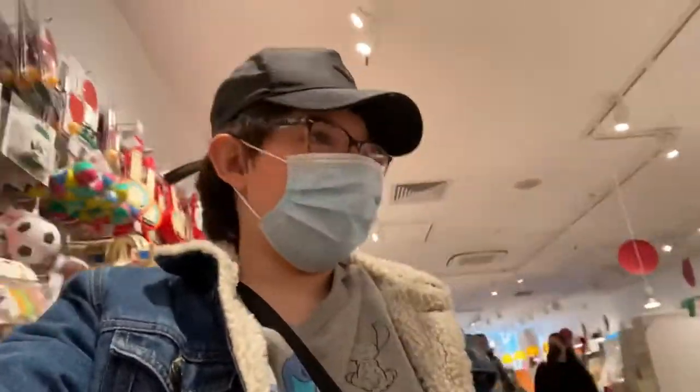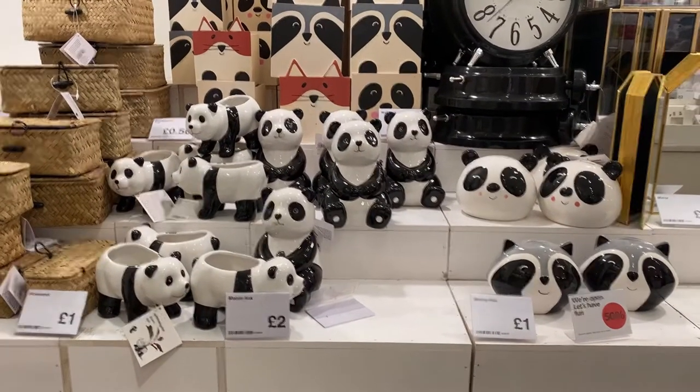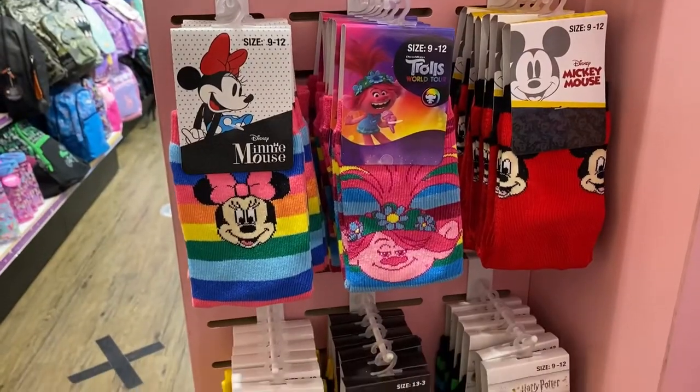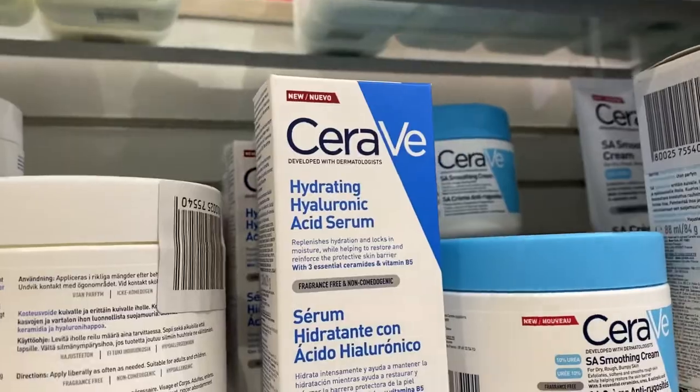We're now in Flying Tiger and I haven't been in here for so long but I love this shop — just look at all these quirky and cool bits. Smiggle is such a thing now — since when? We're in Beauty Base and they've got the new CeraVe serum.